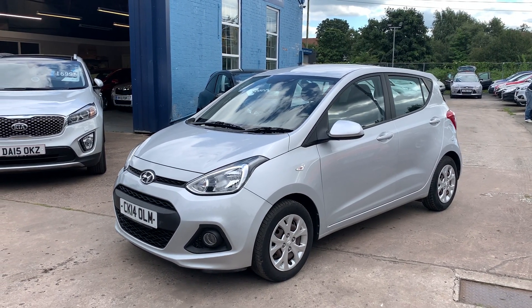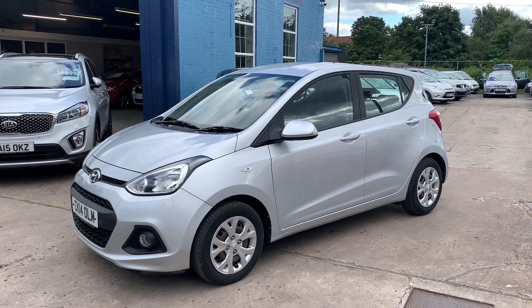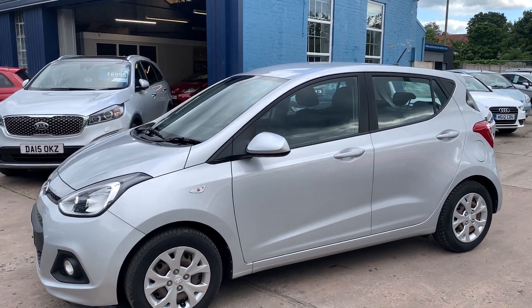Welcome to Cantilever Car Centre. Here today with a Hyundai i10 SE, registered in 2014 on a 14 plate.